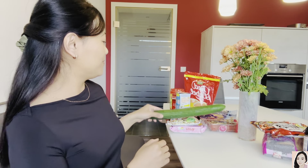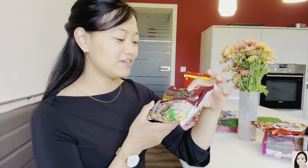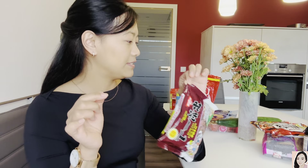Then we have another noodle — it's a big flavor instant noodle made in Japan. It's 0.99 cents, so nearly 1 euro, and it's 89 rupees in Indian currency.